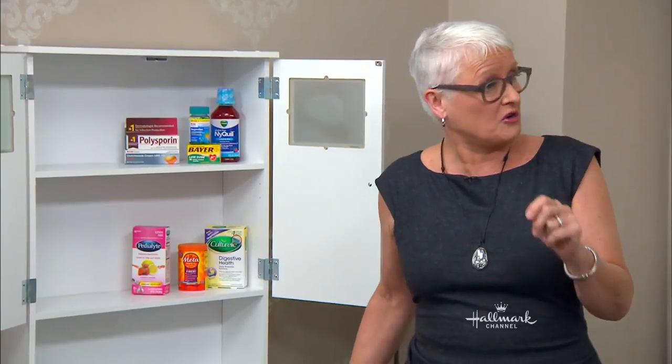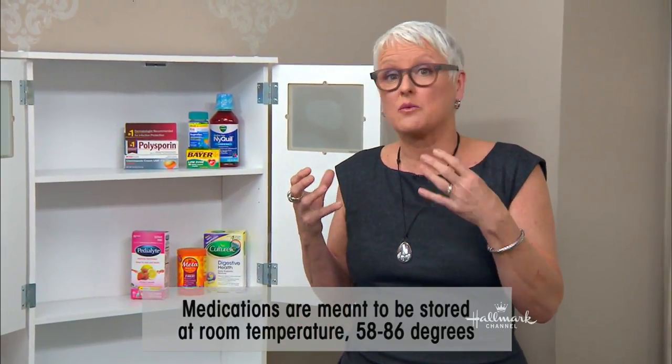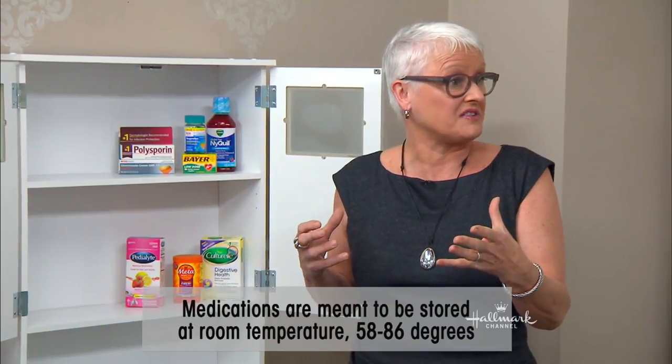Let's start with the should-nots. Believe it or not, medicine cabinets are named for medicine but that's the last thing we should store in them, because the humidity and heat of our bathrooms are actually too high for safe storage. The recommended safe storage for most medications is 58 to 86 degrees, and the humidity level is not taken into account when medicines are manufactured for efficacy.